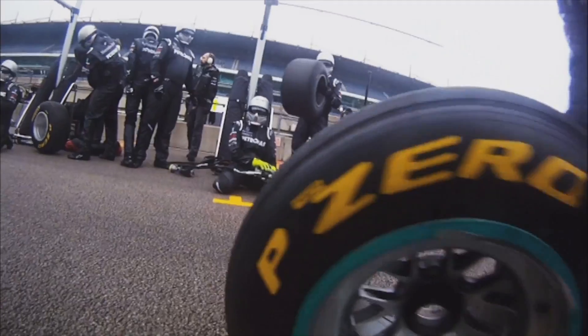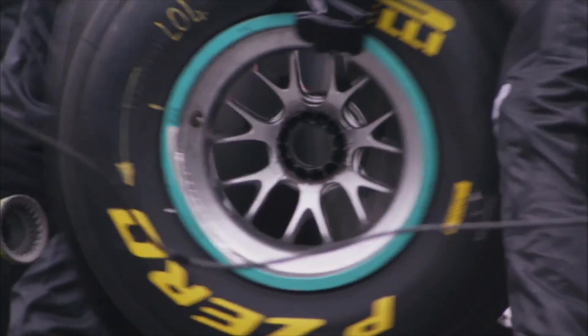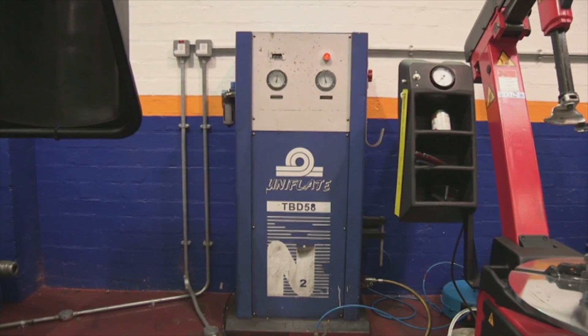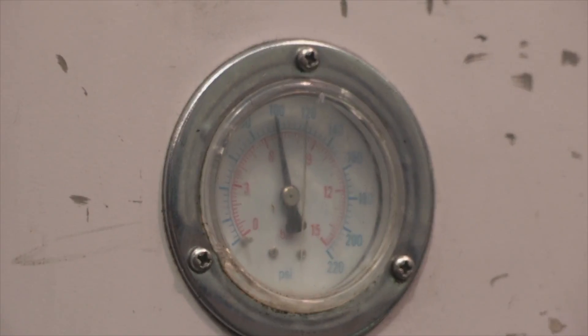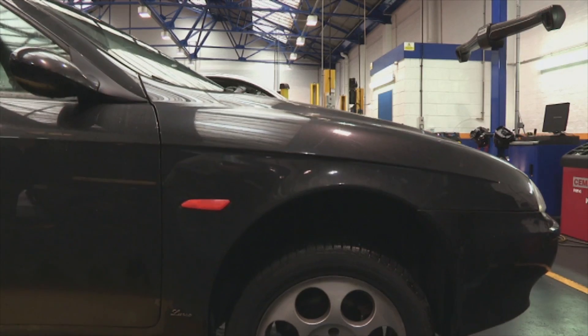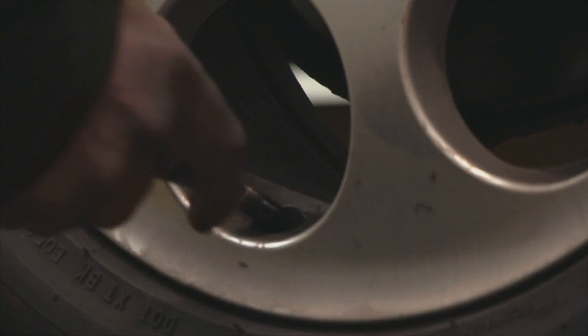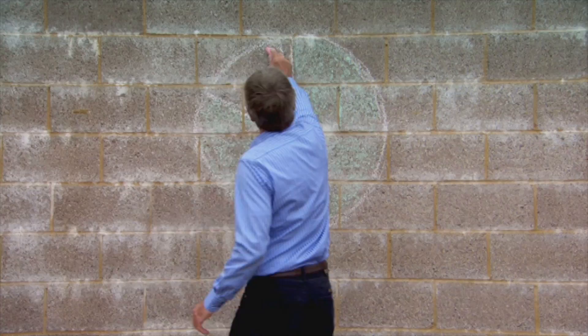Formula 1 teams have annual budgets of hundreds of millions of pounds, but some of the technology they use can benefit all of us. Take their tyres — in Formula 1 they're 100% filled with pure nitrogen instead of normal air to boost performance and reliability. And now this tyre technology is available to all of us from just £1.50. So why do they do it, and should we all do the same?